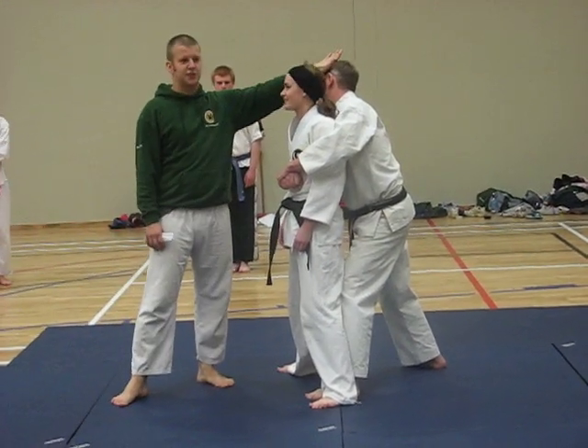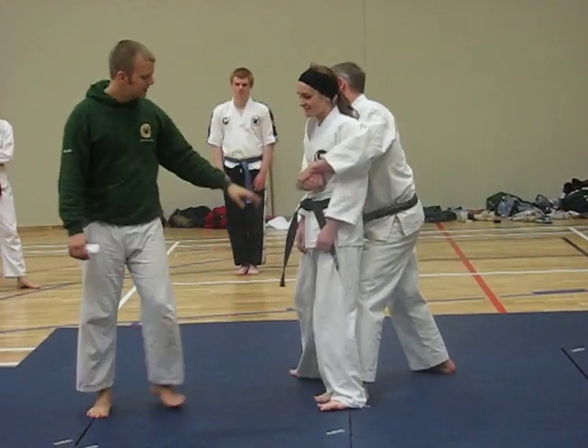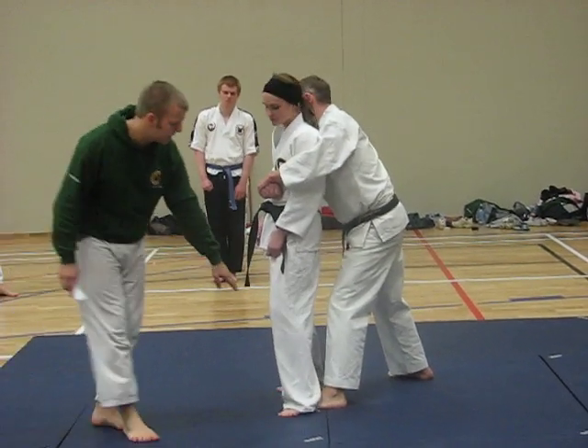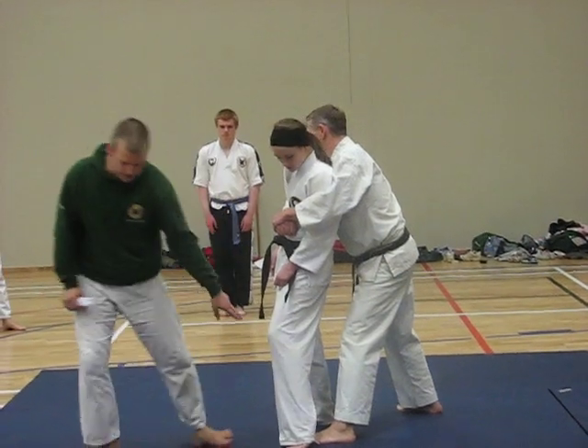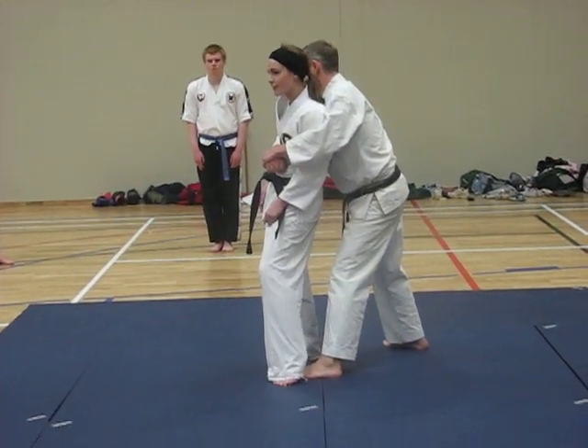We have to move Dave's head out of the way just for safety purposes. And then the typical instep stomp — there are many, many nerve endings on the instep of the foot.